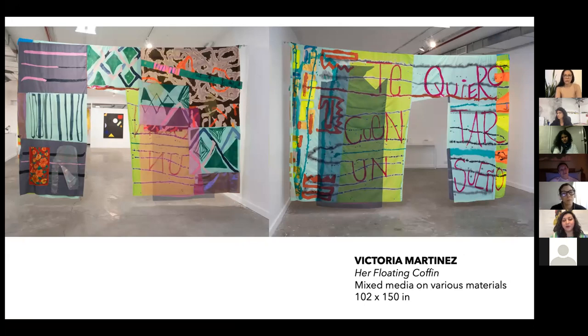I look forward to creating more and more fiber pieces that are architectural, and hopefully begin to introduce this more in a three-dimensional form with fabric. Thank you, Victoria.